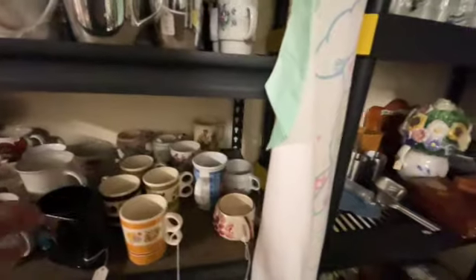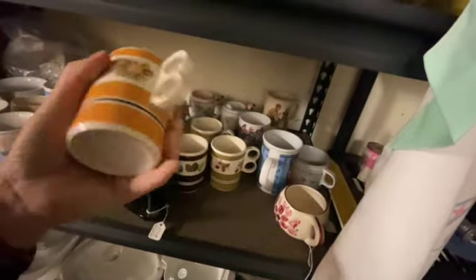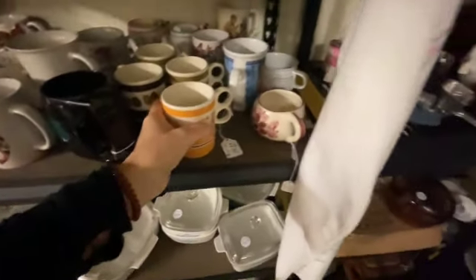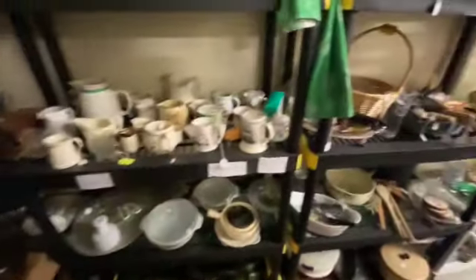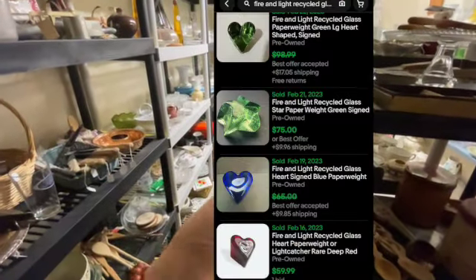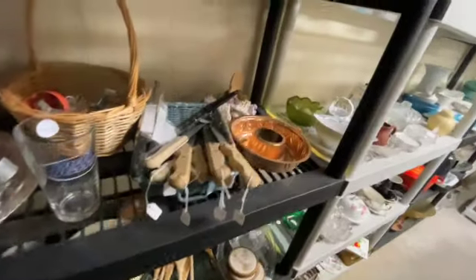I've been looking for Fire and Light for a very long time. Sure like to find that Fire and Light — maybe a Fire and Light heart paperweight. I'll put one in here to show you what I'm talking about — boop-a-doop-boop-boop, put a Fire and Light in there.